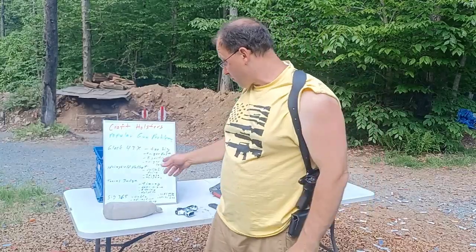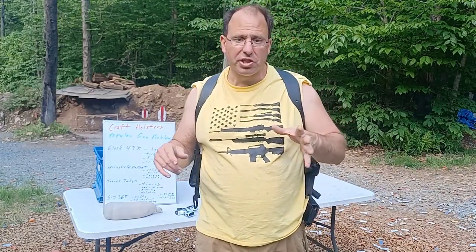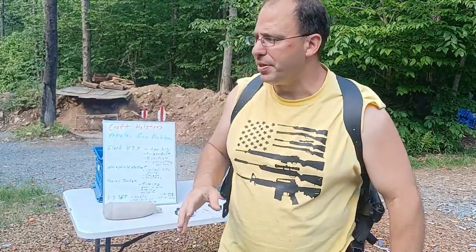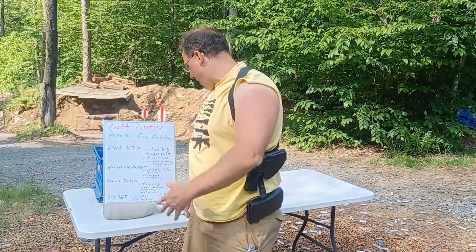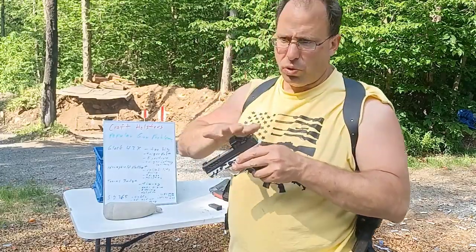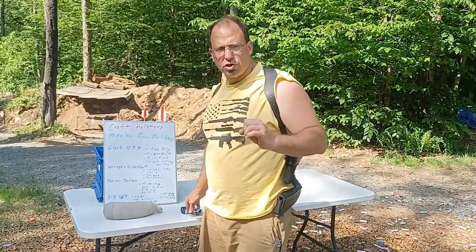The SIG 365's first problem they mentioned was the sights. The first SIG 365 I shot had the Miprolite aiming system on it. I did buy that sighting system separately to try on my guns, but after a bunch of trials I decided I did not like it — I don't recommend it. The iron sights that come with it, Kraft Holsters said they did not like those either. As for me, if I buy a SIG 365 it's going to be optic ready — I'm buying it specifically to put a Holosun 507K on it, so the sights are less of an issue for me.